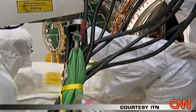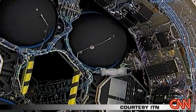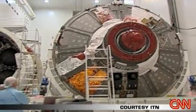Europe will build seven of these vehicles for a billion pounds. After the last shuttle flight in 2010, they'll be the only game in town.